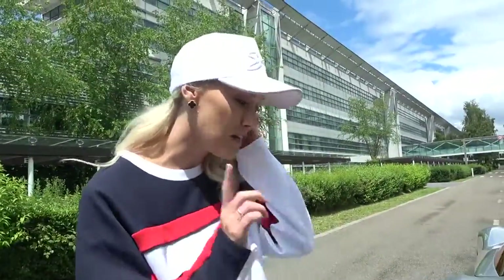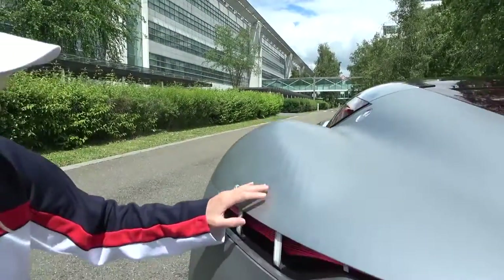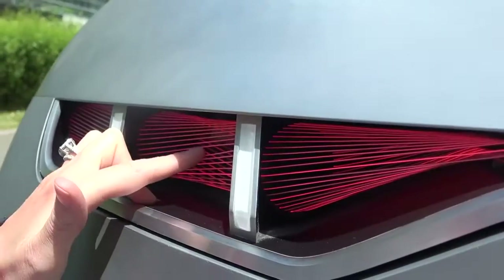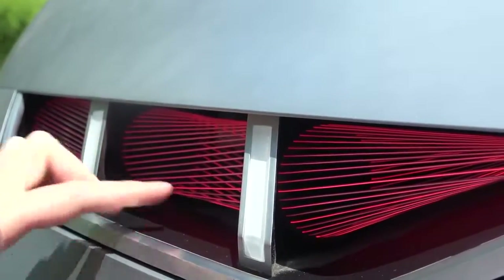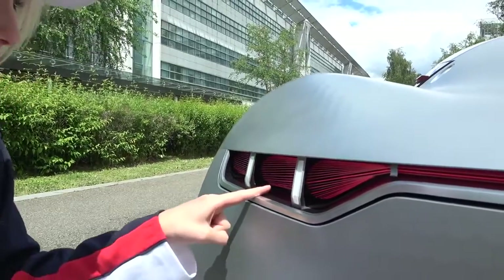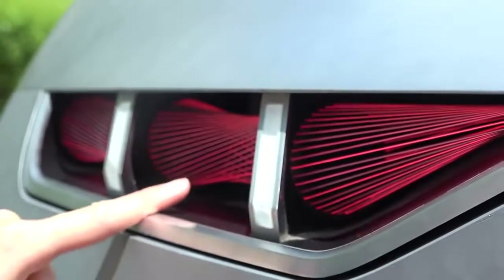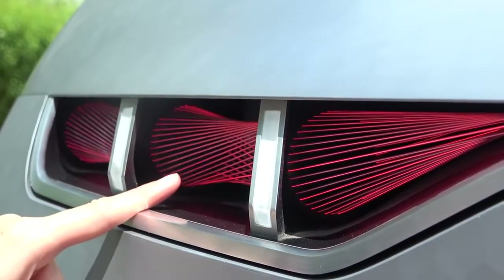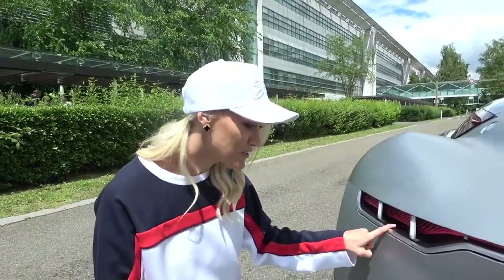This is also crazy cool — I've never seen this before either. These taillights here: look, first of all this is a laser fiber light. You see how you can touch them? They're all little beams running through here. And then when you brake, watch what happens — they actually move. Did you see that? So you brake and it does that. Where have you ever seen that before? That is so cool. I just love that they're thinking really outside the box with this car, and the fact that it is literally fully drivable, which is so cool.